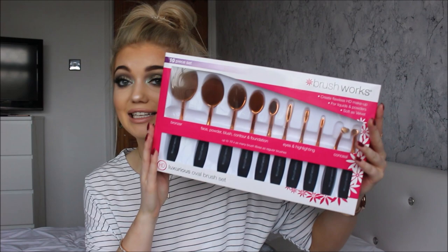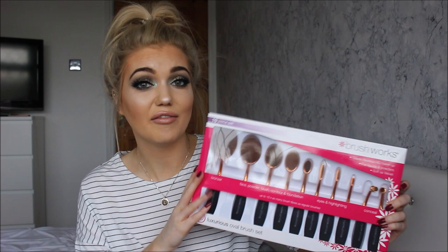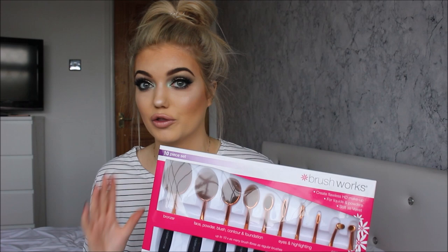We have more makeup brushes — this was probably the thing that caught my eye the most when I saw the hamper because it is so big. These are from Brushworks and these are the oval brushes. I only have one oval brush and to be honest I've never used it, so it'll be interesting to see how I get on. It's got the really big ones and then the tiny ones which you can use for eyeshadow and concealer as well. I'm really happy to have these.